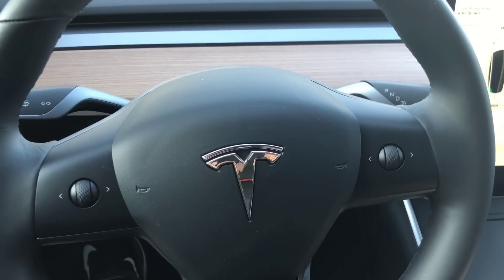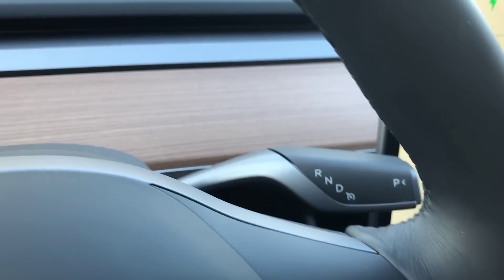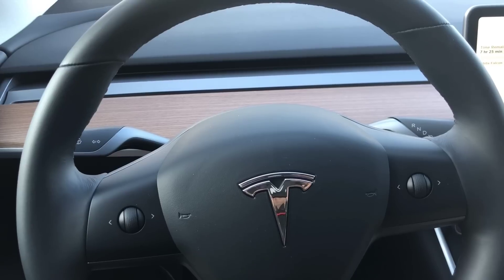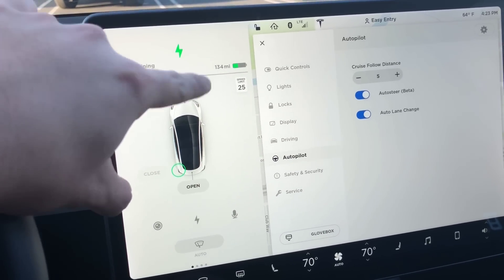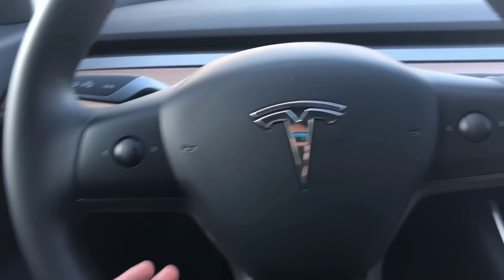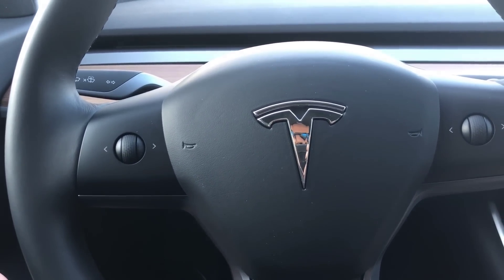Here's the current steering wheel on the Tesla Model 3. There are two stalks: one for blinkers and washer fluid on the left, and on the right to shift between drive, neutral, reverse, and park, as well as autopilot. To activate autopilot you must press the stalk down twice — there's no separate dedicated autopilot stalk like on the Model S and X. Adjusting speed requires going into the screen manually, which is not user-friendly; you take your eyes off the road and it's not as intuitive.